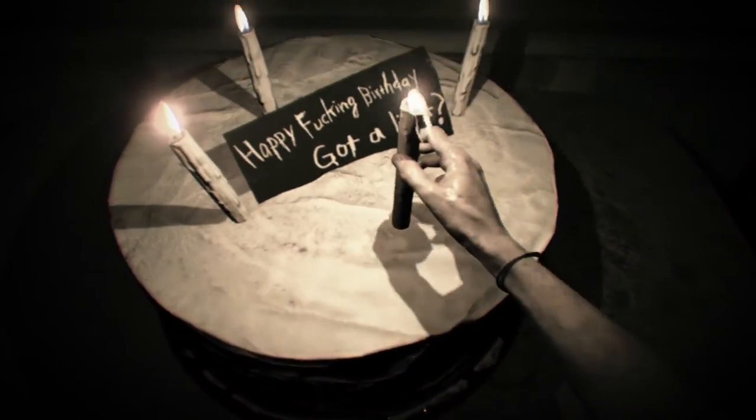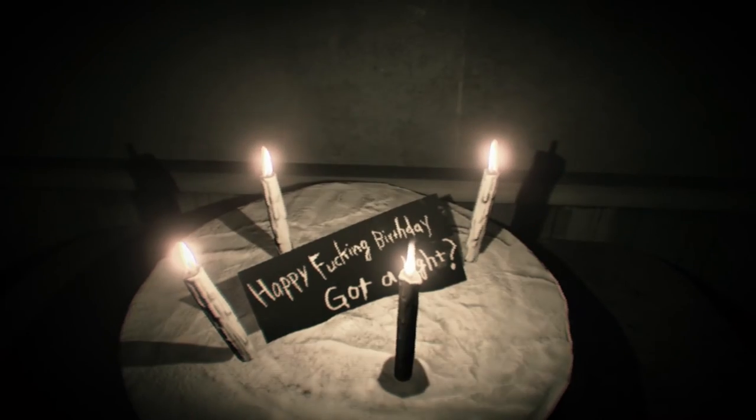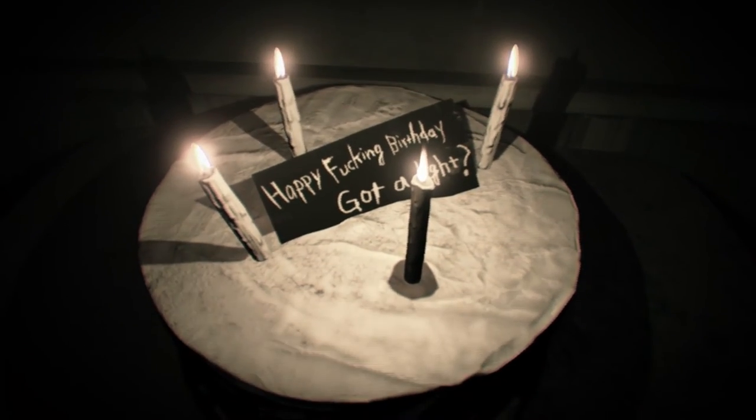Relight your candle at the stove, return to the cake room, and set it on the cake. This will end the puzzle. And unfortunately, this will also end Clancy.